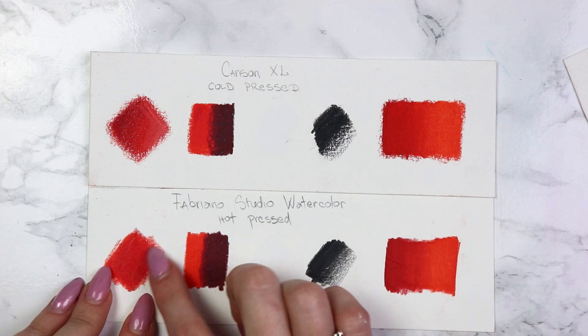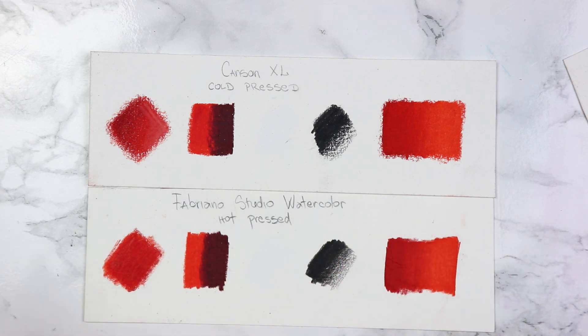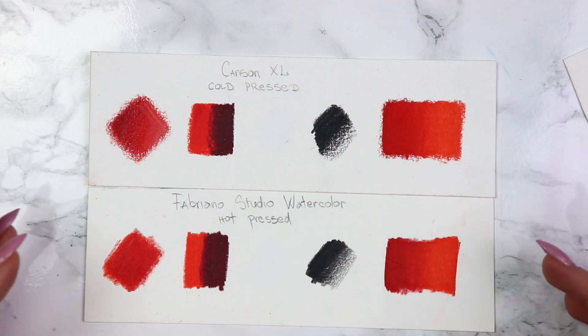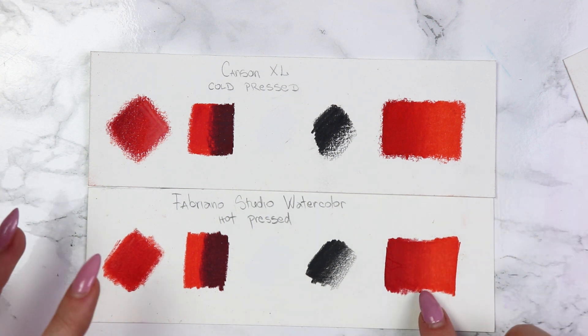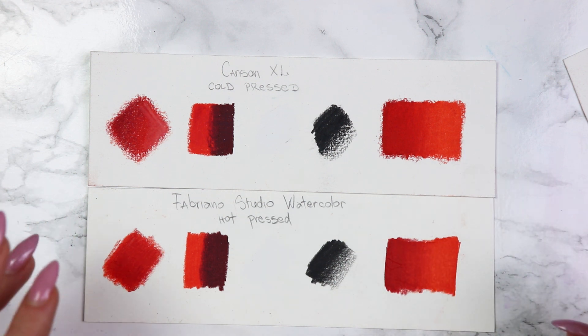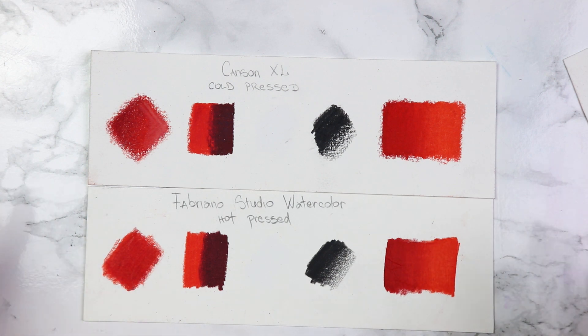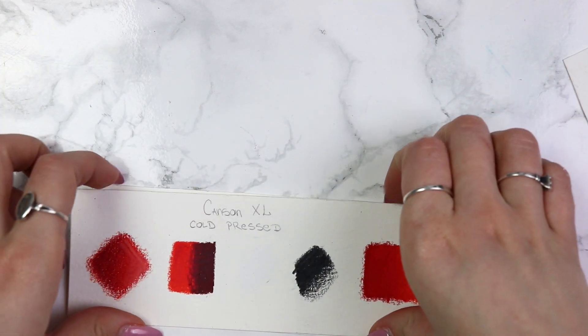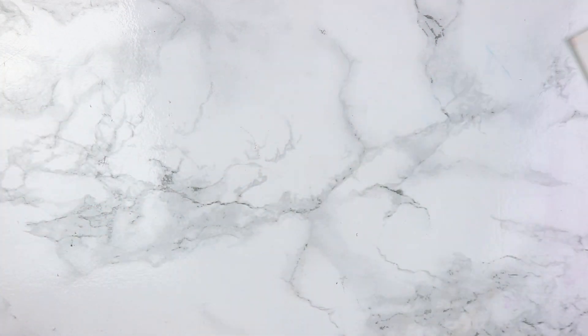These are the places where I build up my colors slowly and gradually, and I really like how the colors combine. Even with the Zest-it here, it's really, really nice. These are also good if you want to get certain illustrations or something like that. I really like hot press paper and will always recommend it when it comes to colored pencils.